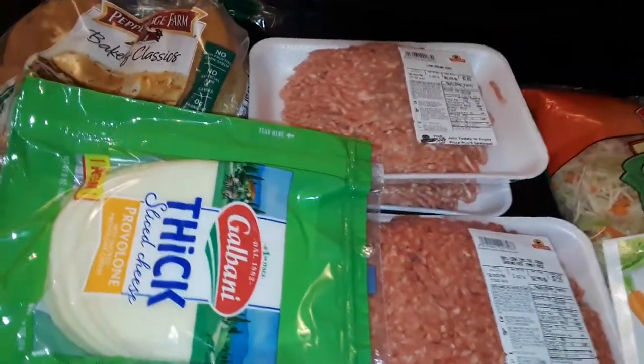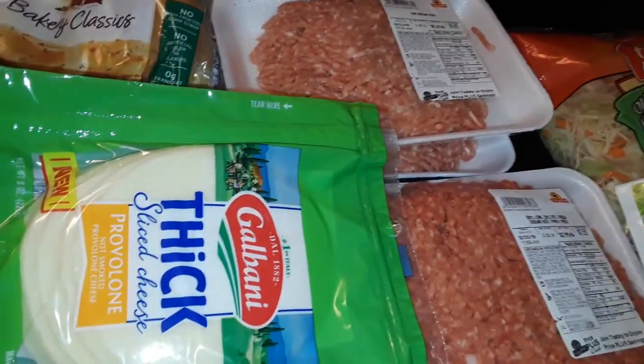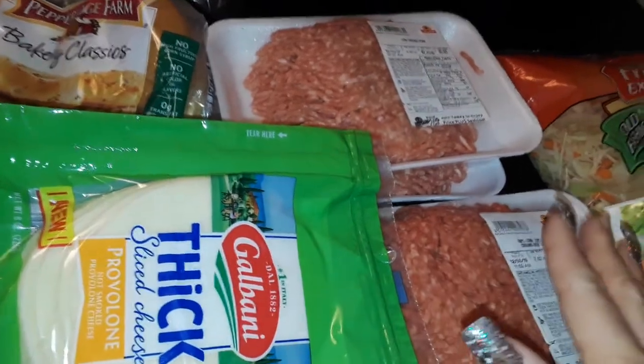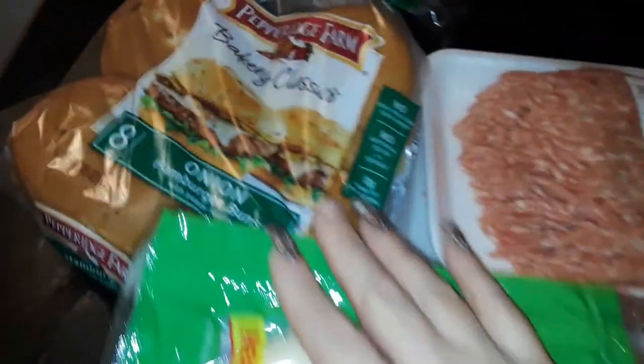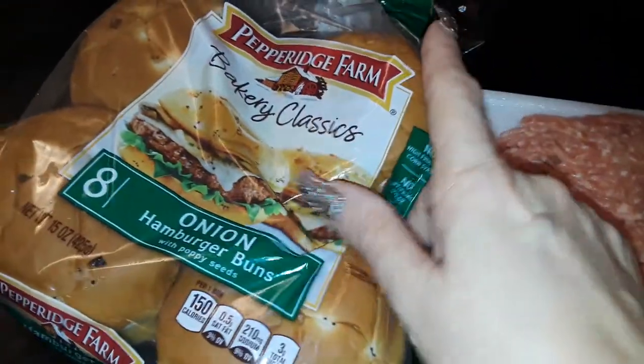Hey guys, this is a small Shop Right grocery haul so let's get started. I did buy a few other personal things but I put them away — this is just the grocery part.